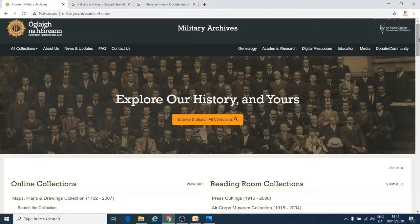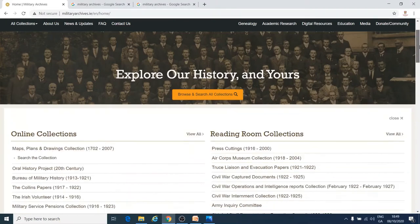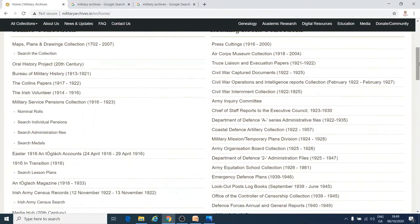If you want to learn more about the military history of the Decade of Centenaries, then you should have a look through the Military Archives website and their collections. You can find things like maps and plans, more information about Michael Collins, and army newspapers like the Irish Volunteer and An tÓglách.